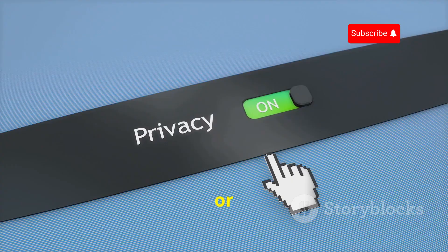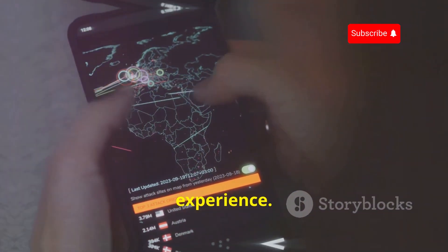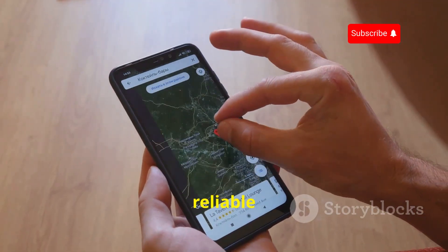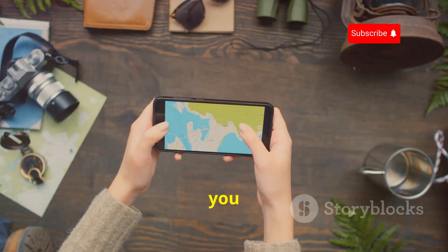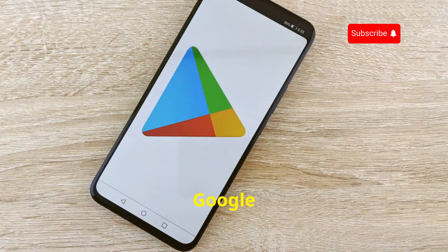If you're privacy-conscious, you'll appreciate that OsmAnd doesn't track your location or collect your data — it's a truly private navigation experience. Whether you're planning a big adventure or just looking for a reliable, privacy-focused alternative to Google Maps, OsmAnd is definitely worth checking out. It's free to download and use, and you can download maps for offline use for a small fee. You can find it on the Google Play Store.